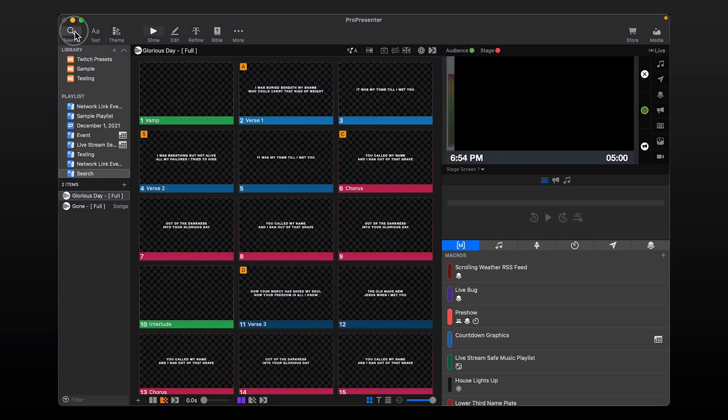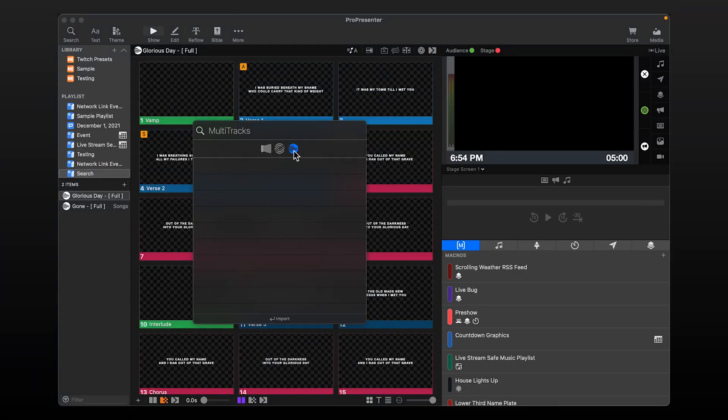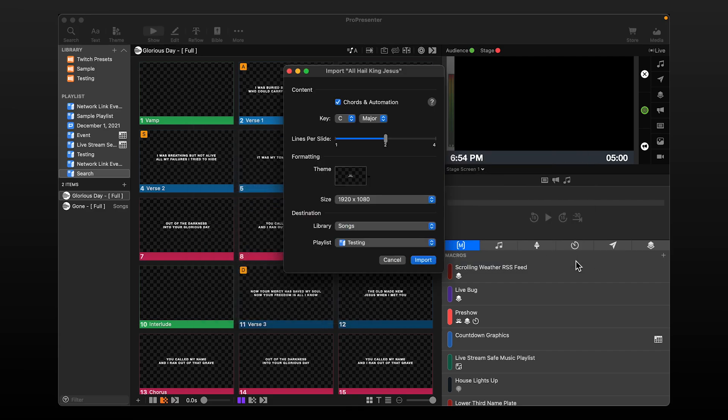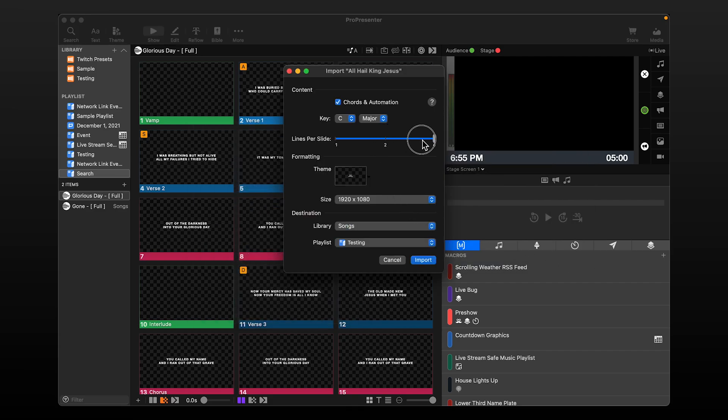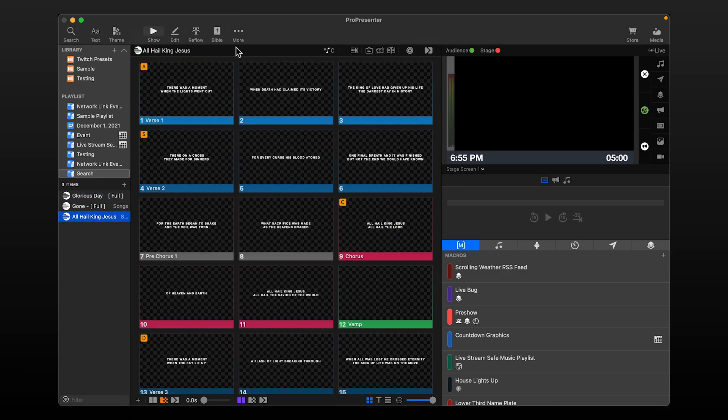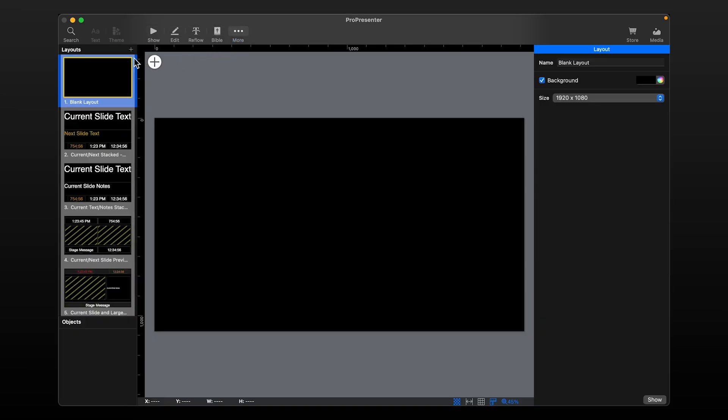To show off this functionality, let's look at my computer. I'll go into my search and select the MultiTracks.com icon. I'm going to search for All Hail King Jesus. On the import window I've got the option to select how many lines of text I'd like per slide and whether I want chords, plus which key to put the song in. Of course I have all of my other typical import settings like theme and where to import the lyrics. With that imported, I'm going to go ahead and enable this new stage screen layout that's included with ProPresenter 7.8 so you can see chords as we advance through them.